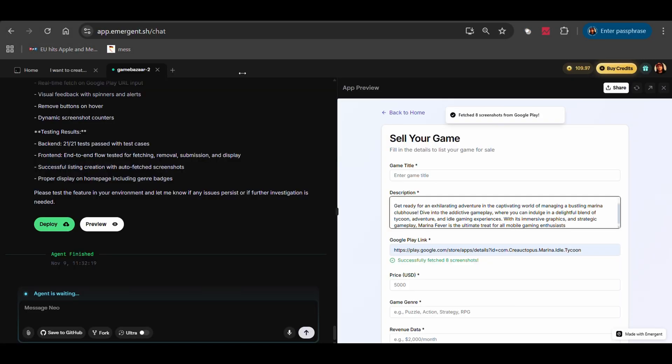At this point we're about two hours in. I've spent maybe 30 minutes total typing and thinking about new features. The rest? Emergent has been building while I live my life.